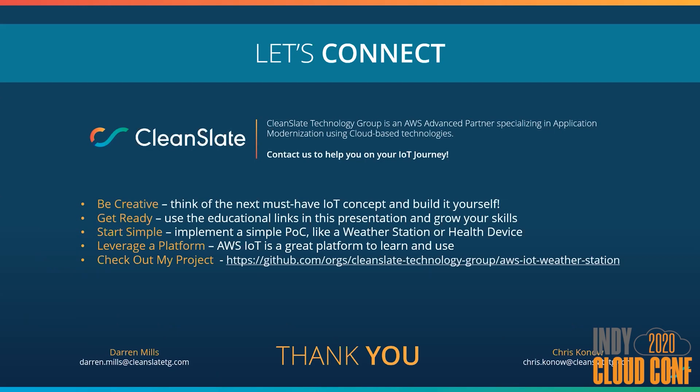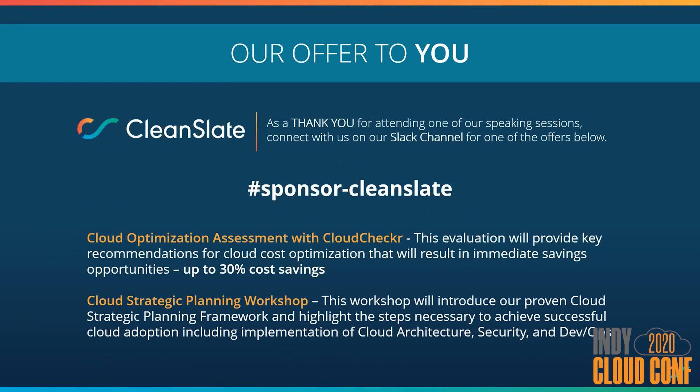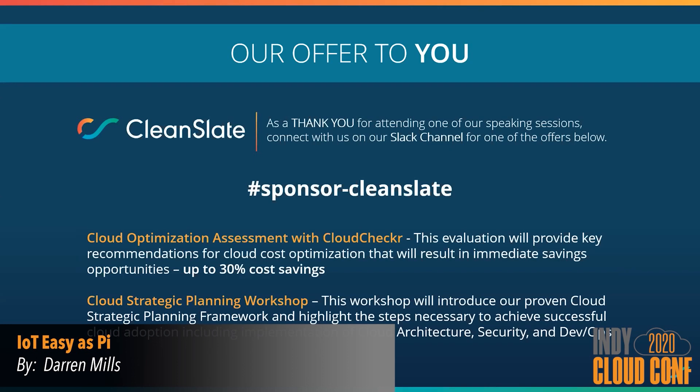Once we wrap up here today, I'll be available to answer questions in the hardware IoT channel, or there's the breakout room also mentioned. Finally, I'd like to thank you all for attending this session. As a thank you, CleanSlate would like to make you aware of some offers for our attendees that have been of great value. The first offering is focused on cloud cost optimization, because everyone wants to save some money. The second is our planning workshop, which is designed to help you build a strategy to get the most out of your cloud investment. If you're interested, please head over to the CleanSlate Slack channel and someone will connect with you. Thanks again for your time today and hope you enjoy the rest of your conference.